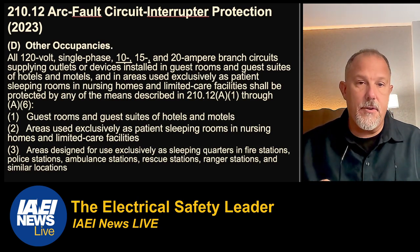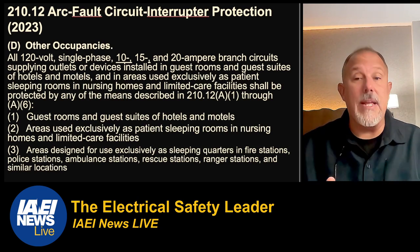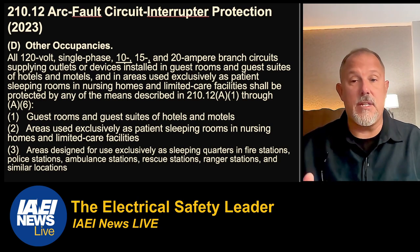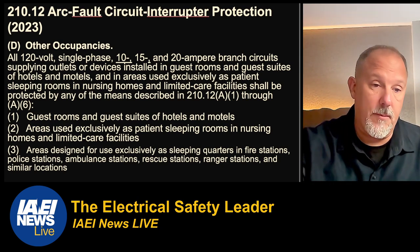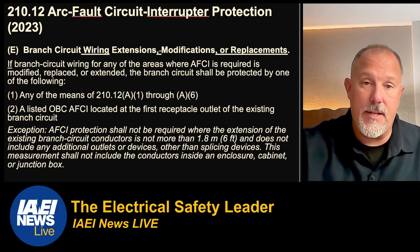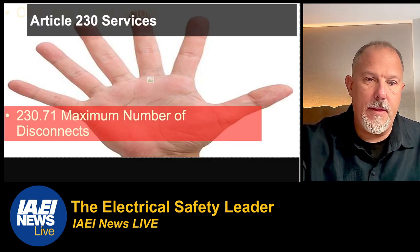For other occupancies, we added areas designed for use exclusively as sleeping quarters in fire stations, police stations, ambulance stations, rescue stations, ranger stations, and similar locations. That is a new requirement for the 2023 code — not a dwelling unit application, but worth noting. Now we're going to get out of AFCIs and into 230.71.